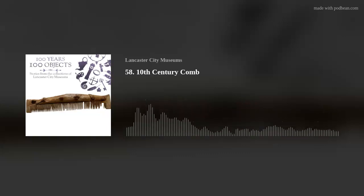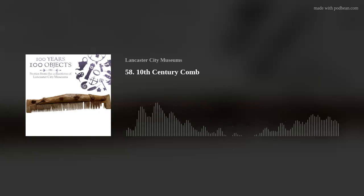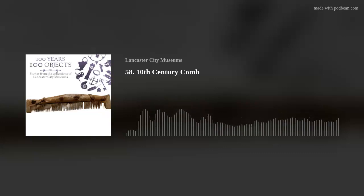Combs would have been a common personal item for the people at the time, and this one was found in 1978 during excavations around St. Patrick's Chapel in Heysham. We spoke to Adam Parsons, who is an early medieval finds specialist and archaeological illustrator with Oxford Archaeology. As an archaeologist, we asked him to start the story of this comb with where and when it was found after so long in the ground.